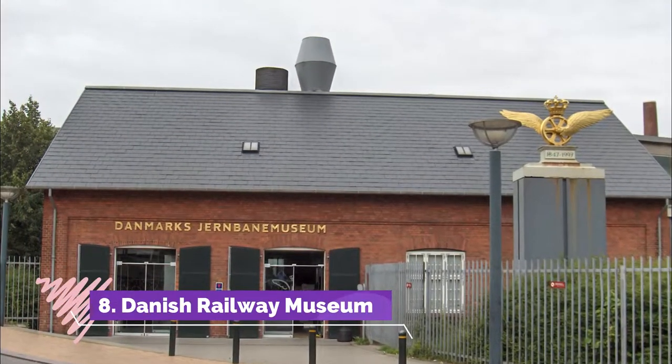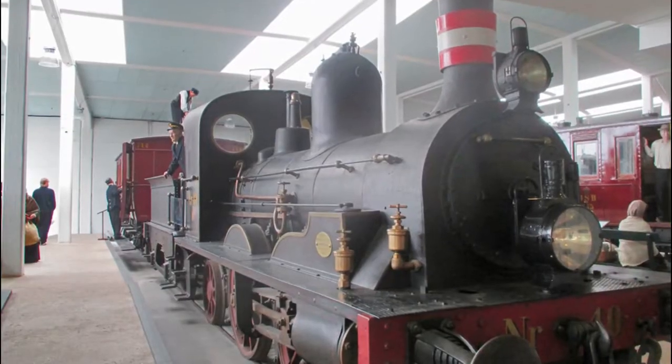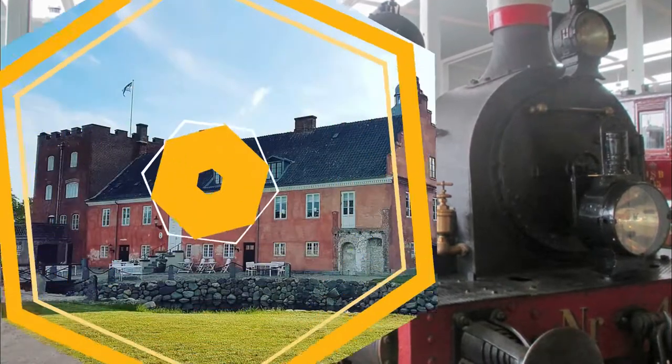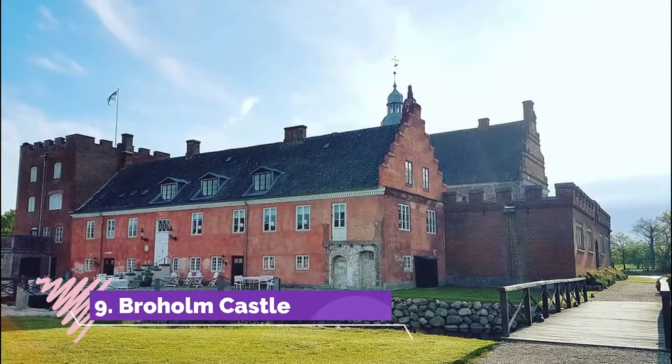Number eight: Danish Railway Museum. The Danish Railway Museum is the national railway museum of Denmark, located in the city of Odense. It was established in 1975.